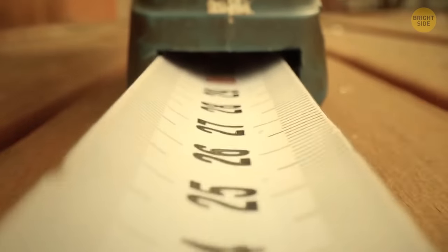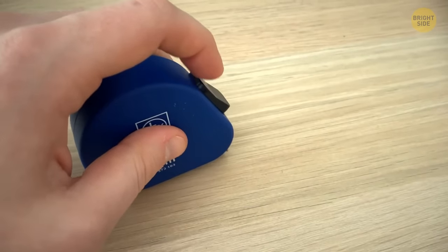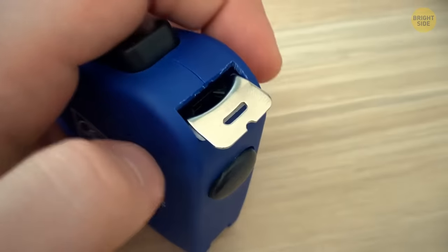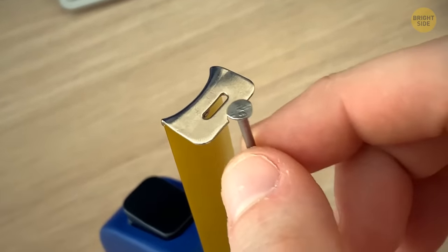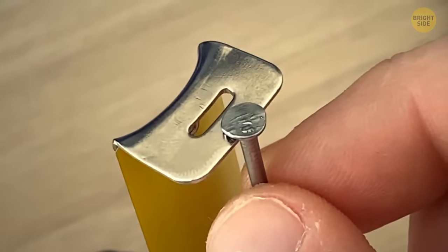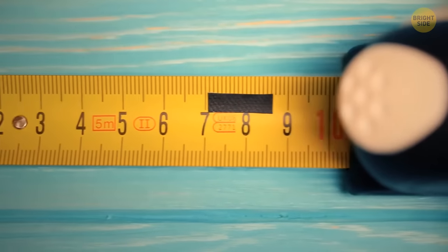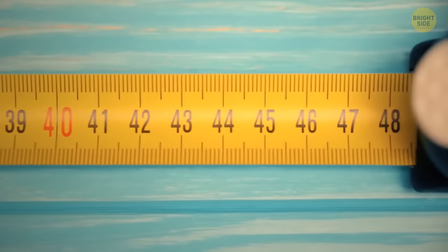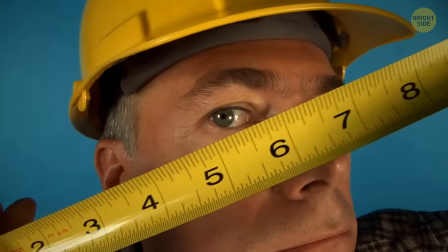At the bottom of a measuring tape there is a little dip in the metallic part you pull on to measure something. That dip is actually the exact size of a regular nail — designed for people to place the tape on top of a nail and use it as a support while they stretch the tape.